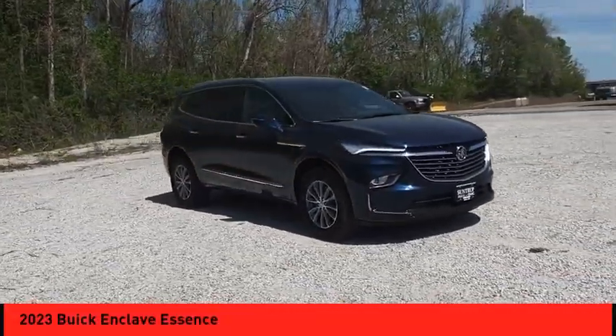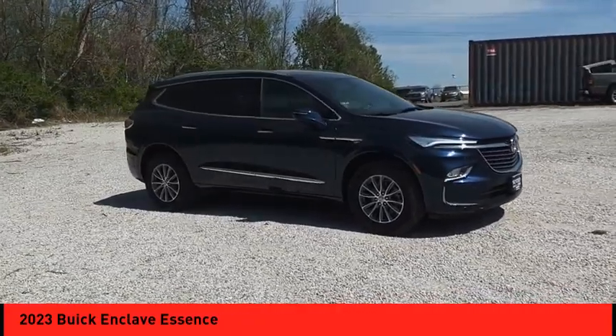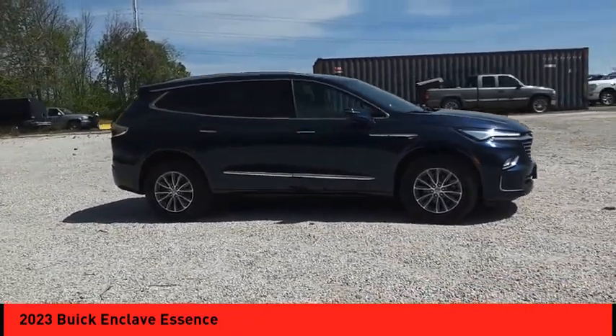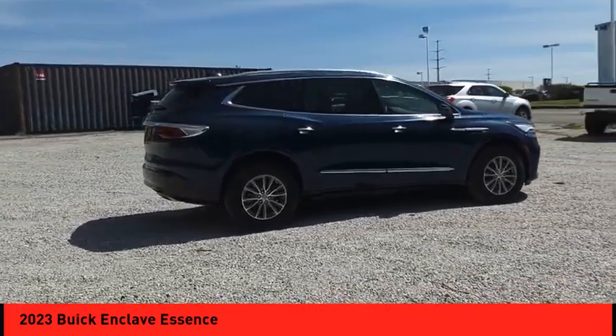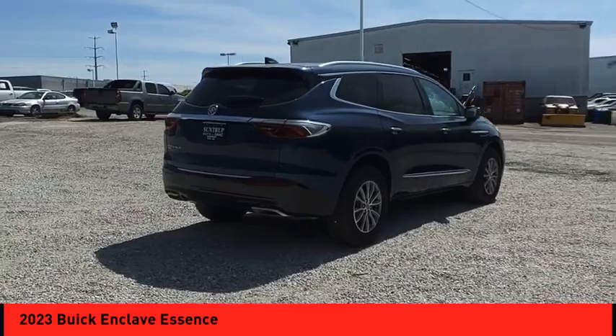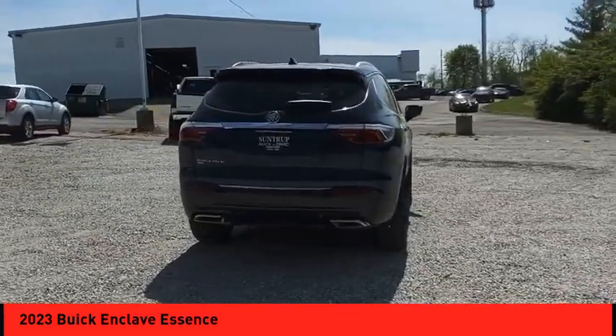We are pleased to show you the 2023 Enclave. The Enclave offers three rows of seats, standard. Not only is it roomy and stylish, but Buick really did its homework on this vehicle. They did not cut any corners.